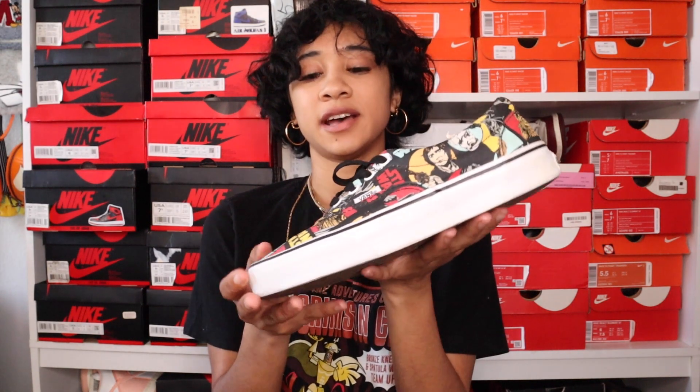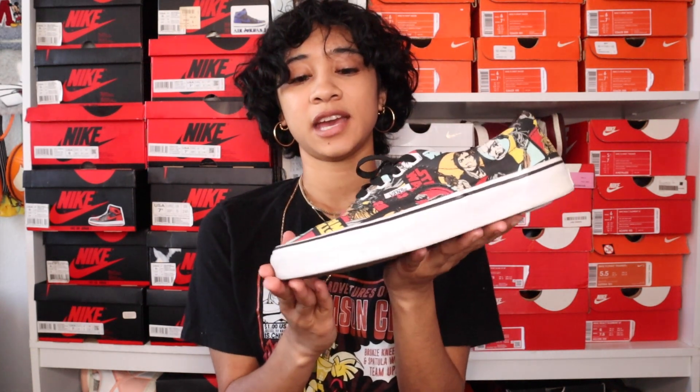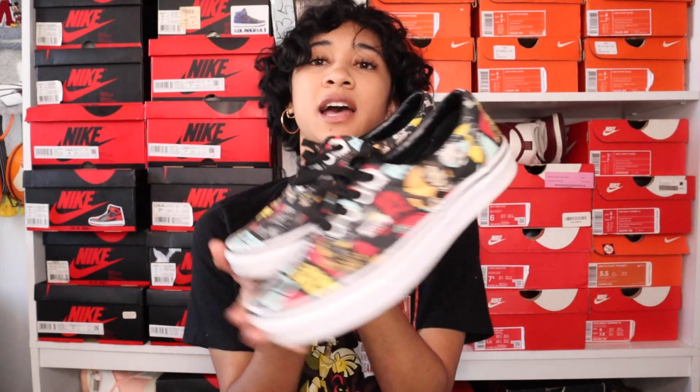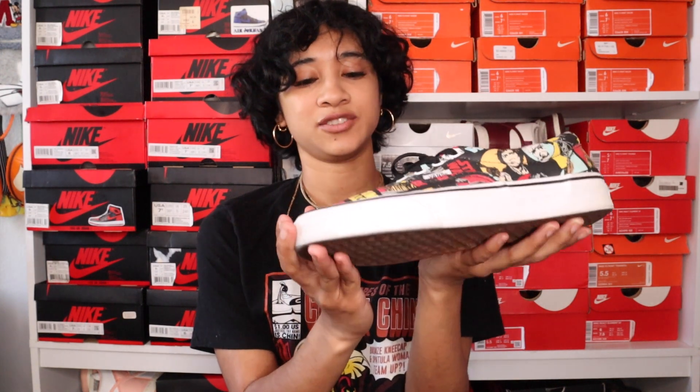So March was all about picking up shoes that have been out for a while and I've just been wanting in my collection. So let's get into it. The first pair I got is the Star Wars Vans. They're pretty old — they came out quite some time ago and they kind of have a comic strip looking design, just a bunch of Star Wars characters and the Star Wars logo on them.